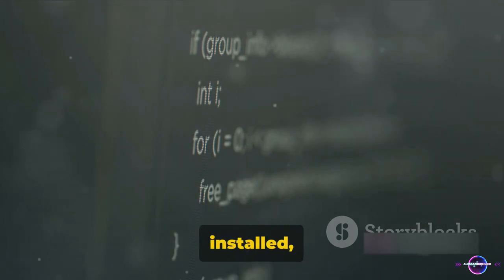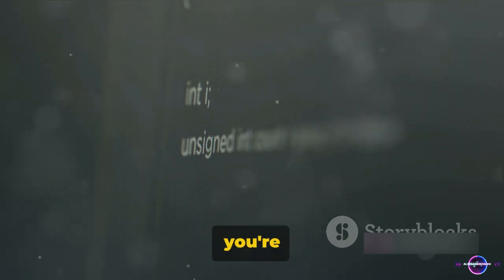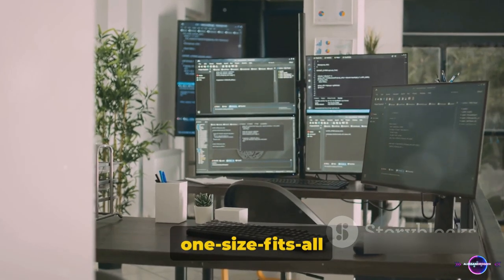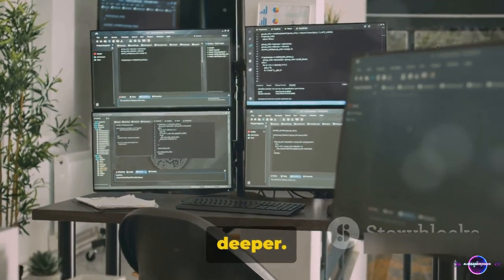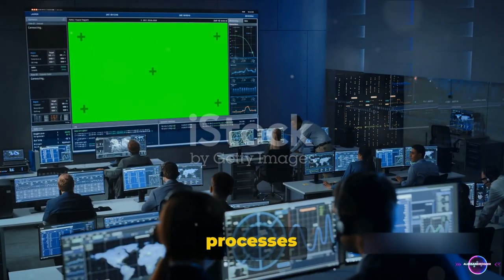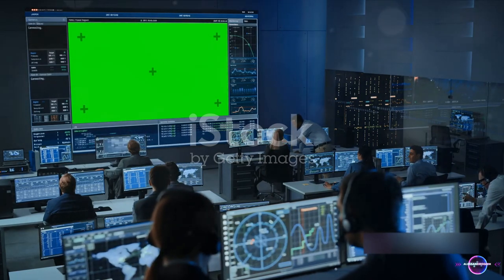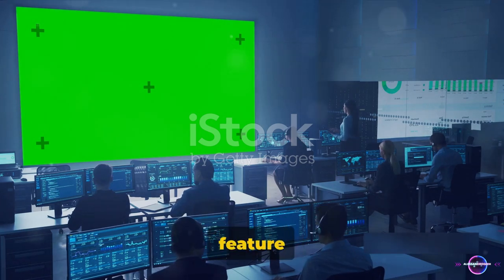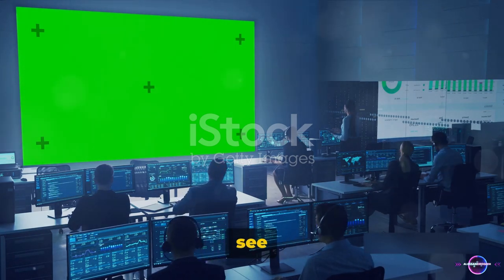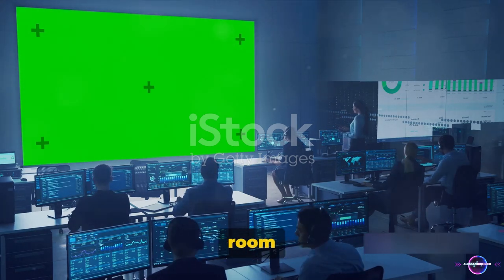The number of processes can fluctuate based on the software you have installed, the tasks you're performing, and even the specific version of Windows you're using. So there isn't a one-size-fits-all answer to the question. Now that we know what processes are, it's crucial to understand how to assess them on your Windows 11 system. The primary tool for this task is the Task Manager, a built-in feature in Windows that allows you to see all the active processes running on your computer — it's like the control room of your system.